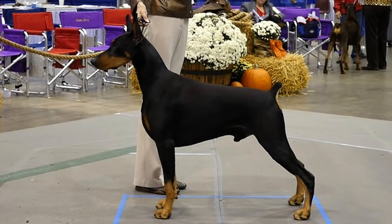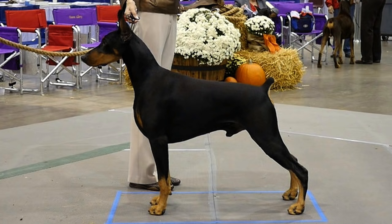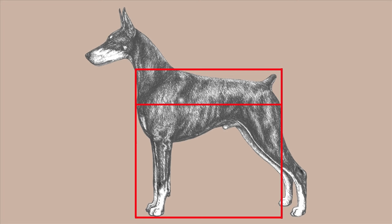Start each individual exam by assessing the outline from the side. Notice the balance of the silhouette — the head and neck in proportion to the body. Length from fore chest to rear projection of upper thigh should be equal to the height at the withers. The depth of body should be equal to the length of leg. The shoulder blade and upper arm are equal length, and the same with the lower and upper thighs. The front angle equals the rear angle. You want to see a picture of balance.